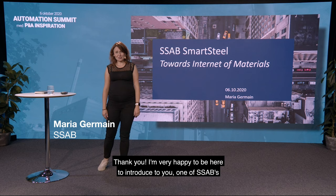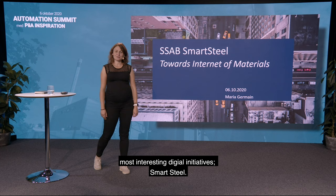Thank you. I'm very happy to be here to introduce to you one of SSAB's most interesting digital initiatives: Smart Steel.